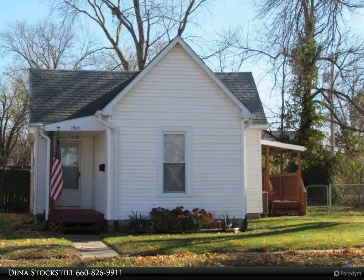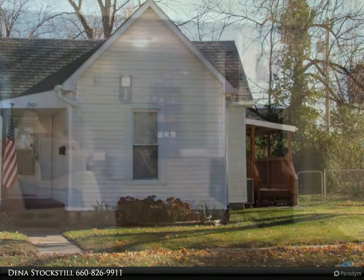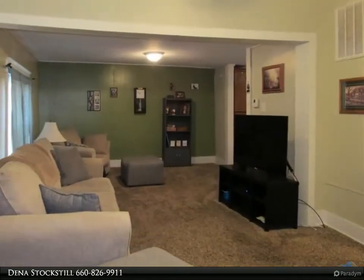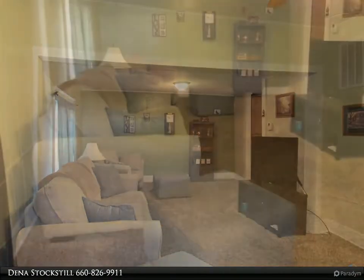Enjoy this cute and newly remodeled home. This home has over 1,000 square feet of living space. It offers a huge living room opened up to the kitchen. Right off the kitchen is an extra room that can be used as a dining room, office, or sitting room.